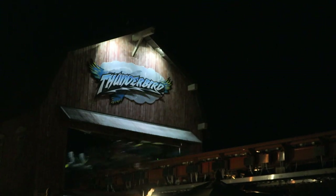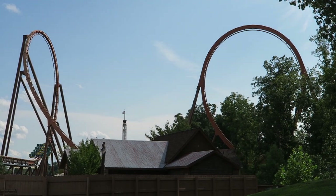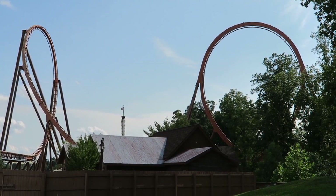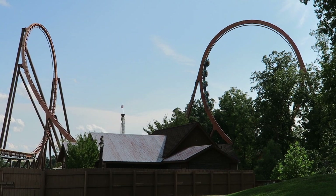Thunderbird at Holiday World in Santa Claus, Indiana is the only launched Bolliger and Mabillard wing coaster in operation. It's also considered by many to be the best B&M wing coaster in existence. But do I agree with that notion? In this video, I will be reviewing Thunderbird.